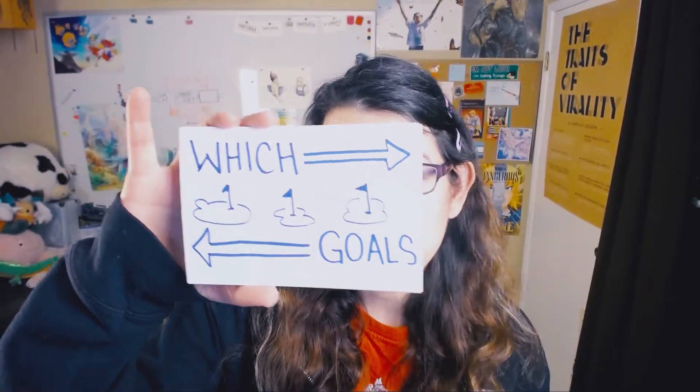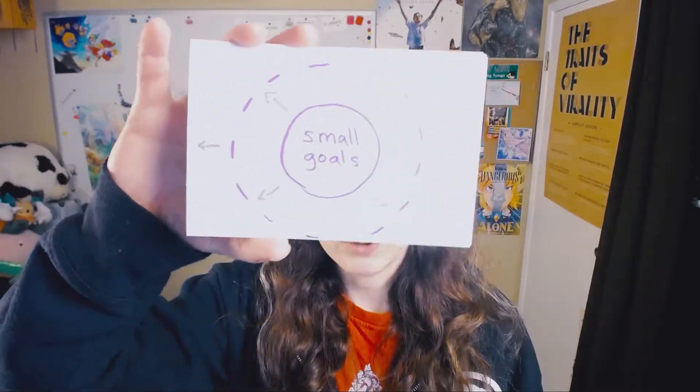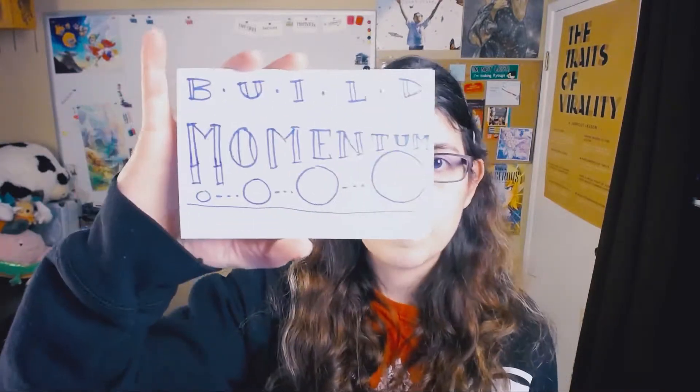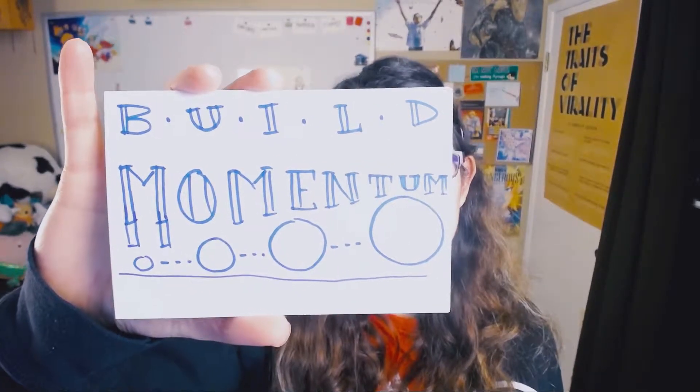The first topic I wanted to talk about is which goals to actually choose. I talked about breaking things down in the last video, but I think I probably could have given a few more tips about which types of goals to choose. In particular, I think it's actually a good idea to start with small goals. The reason it's good to start with small goals is to build up momentum. If you start with something small, you're more likely to succeed and have success after success. Try to start with something small and then next quarter you can do something more ambitious.